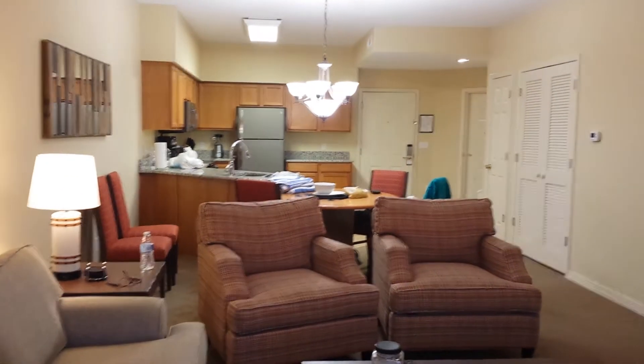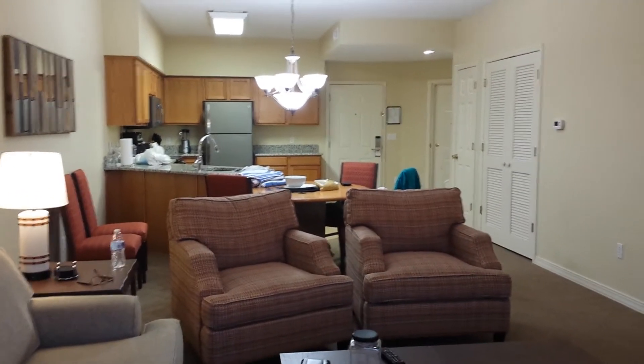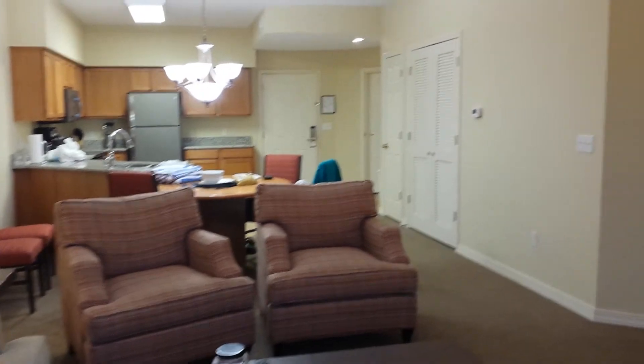Let's go back inside. See how big the place is — it's a good place, could fit two or three families. There's a good TV over there.